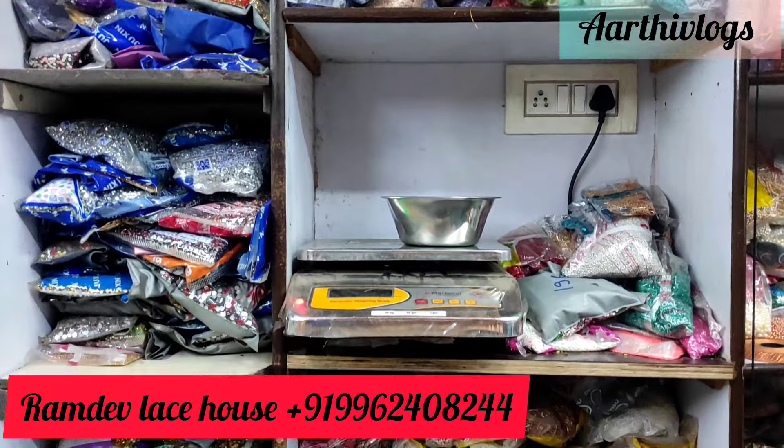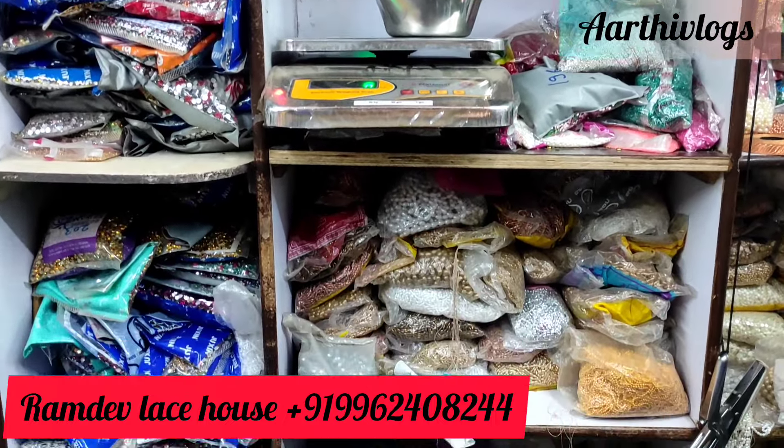You can purchase in bulk. Bulk orders are also available here.